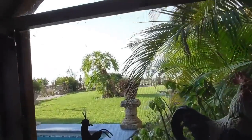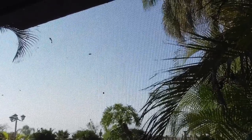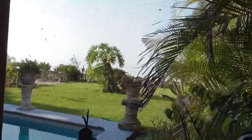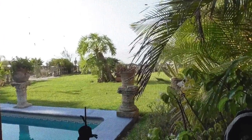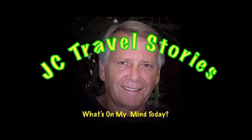It's about 9 o'clock in the morning. A little hazy this morning, not blue-blue sky. The birds are loving the weather and so am I. Please enjoy my stories or whatever else might be on my mind today.